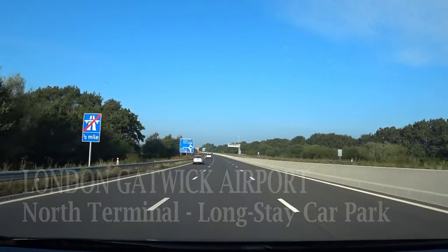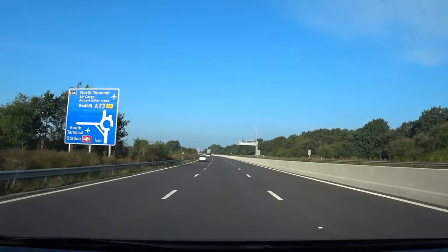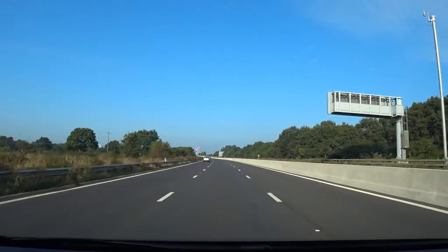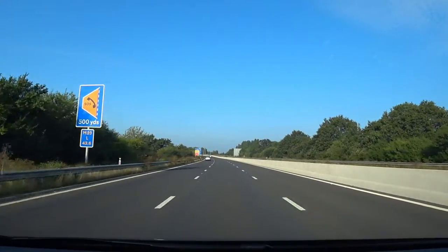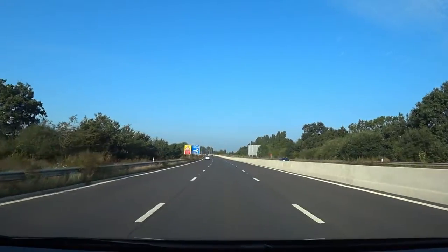Hi, thanks for joining another video. In this video I'm going to be telling you how to park in the long stay car park at Gatwick North Terminal. The direction I've just come from is from the M23, which is behind me, and we are heading towards what is better known as the South Terminal roundabouts.